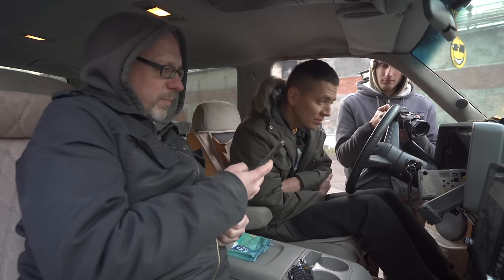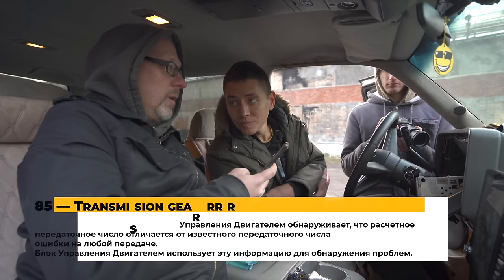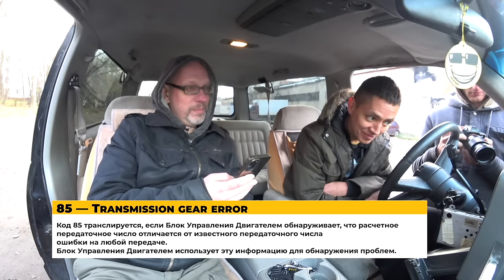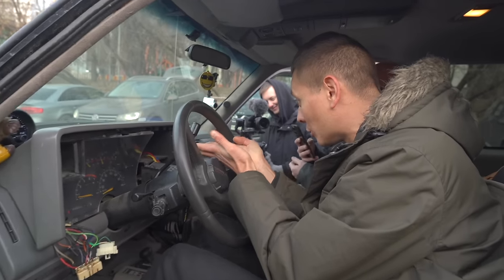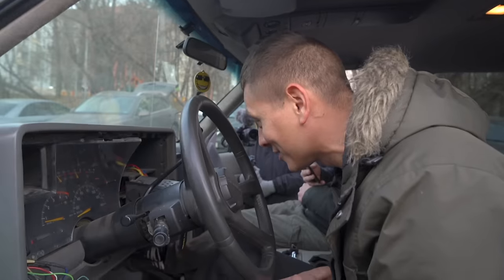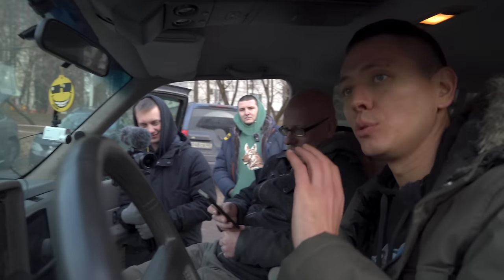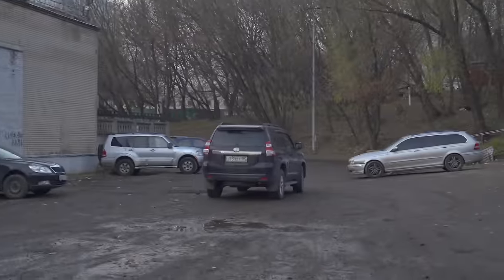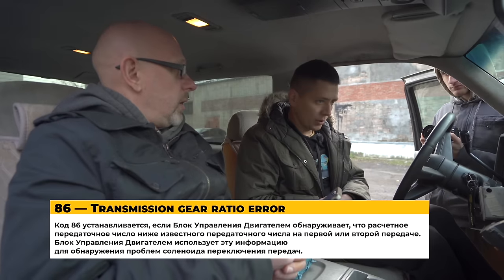After roughly 40 minutes, they finally reach the codes they were waiting for. Code 57: PCM 5-volt closed. And code 85: Transmission gear ratio error. That's the critical fault. The host explains this means the unit expects one speed from the output shaft but receives another — an incorrect speed ratio. They decide to focus on electronic or electrical faults rather than mechanical ones, and plan to connect an oscilloscope directly to the unit to see input and output shaft signals.